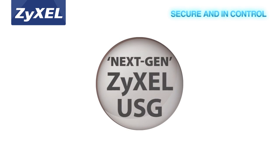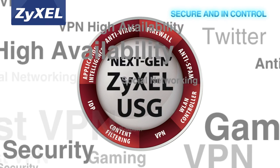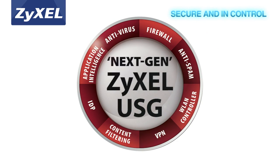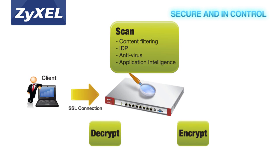This new advanced series provides comprehensive next-generation firewall features that stop threats before they enter the network. These security measures are enhanced with SSL inspection and application intelligence, which can block threats that usually go unseen in encrypted SSL VPN tunnels and help SMBs stay productive and more effective in their application control.